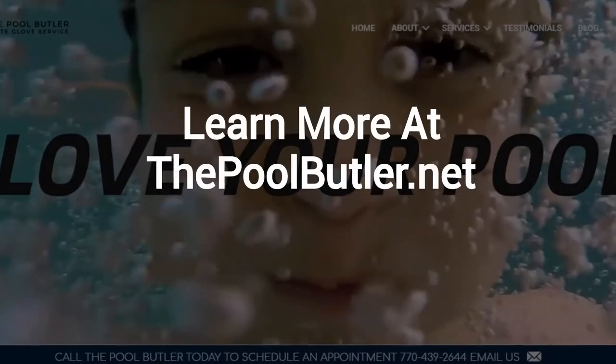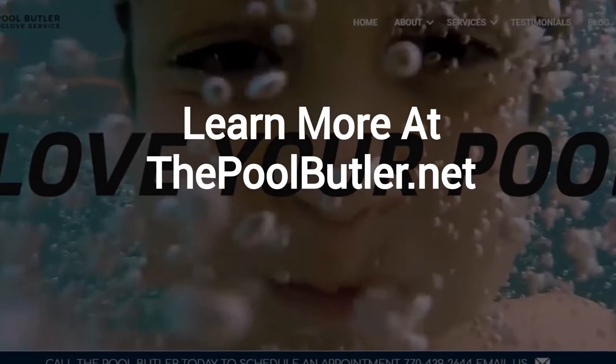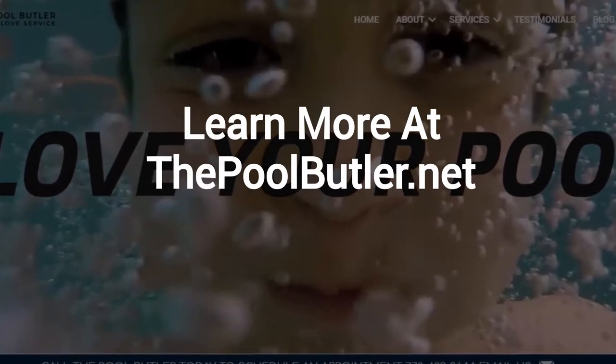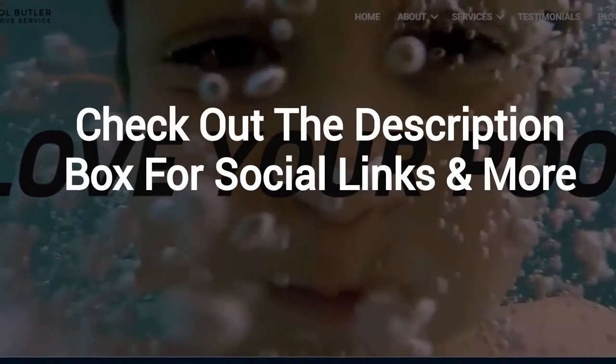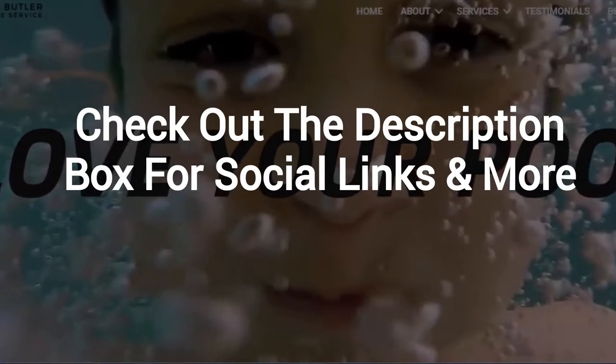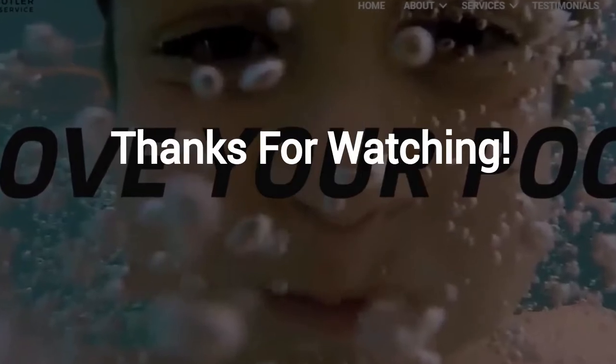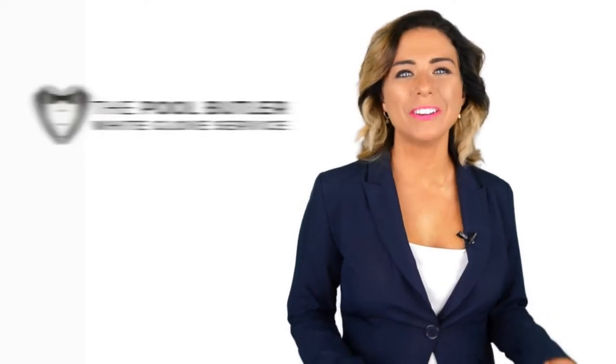Learn more about why the Pool Butler is the ideal company for your swimming pool needs on our website at thepoolbutler.net. Make sure to check out the description box below this video, where there's a lot more information, including links to our website and social profiles. Thanks for watching, and now let's take it back to Jennifer. Thanks, Robert.